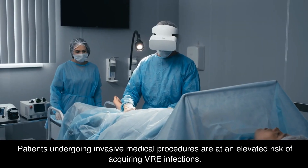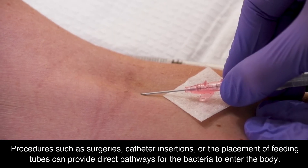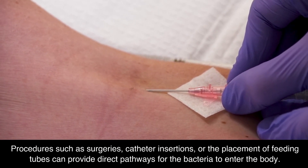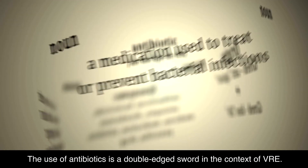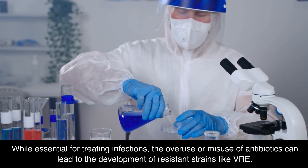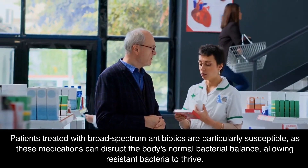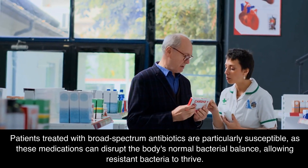Patients undergoing invasive medical procedures are at an elevated risk of acquiring VRE infections. Procedures such as surgeries, catheter insertions, or the placement of feeding tubes can provide direct pathways for the bacteria to enter the body. The use of antibiotics is a double-edged sword in the context of VRE. While essential for treating infections, the overuse or misuse of antibiotics can lead to the development of resistant strains like VRE. Patients treated with broad-spectrum antibiotics are particularly susceptible, as these medications can disrupt the body's normal bacterial balance, allowing resistant bacteria to thrive.